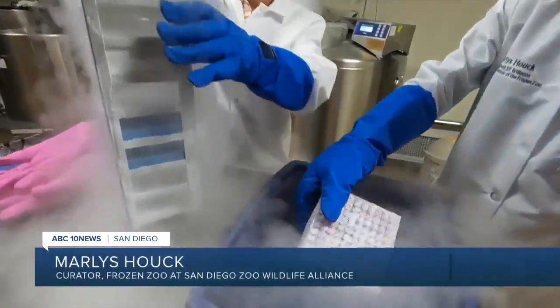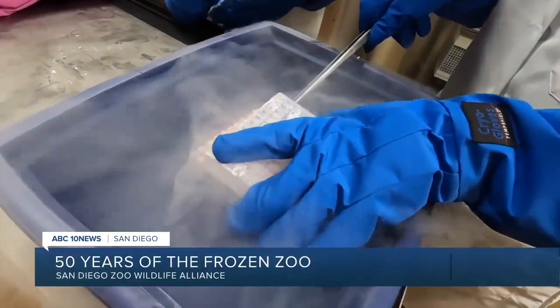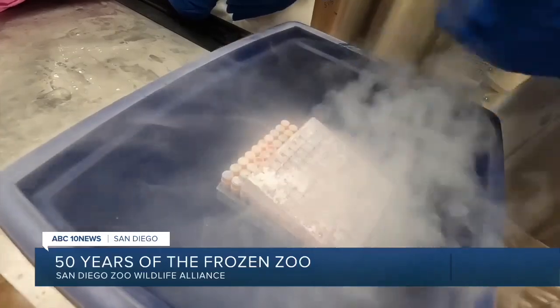Because of what he did by saving this material, this collection now becomes extremely important — ever more important as the extinction crisis grows — because we've captured the genetic diversity of these species. So inside the tanks that you saw, that's the Frozen Zoo.